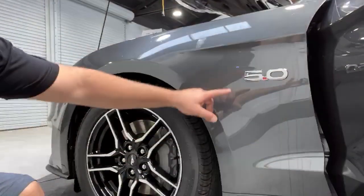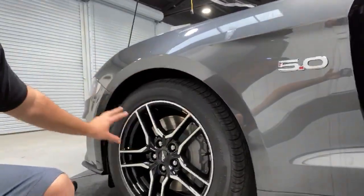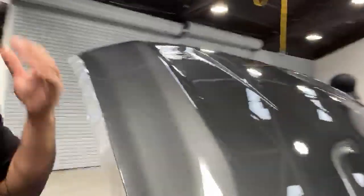So we'll be doing this whole fender, front bumper, the side mirrors, the headlights, and the whole hood. This client is going with the full front paint protection film from Kavacha.